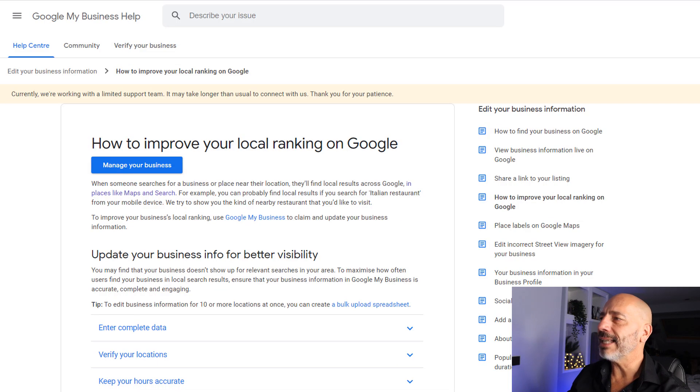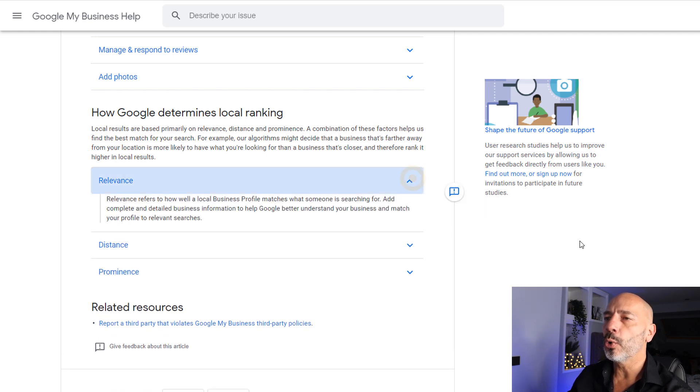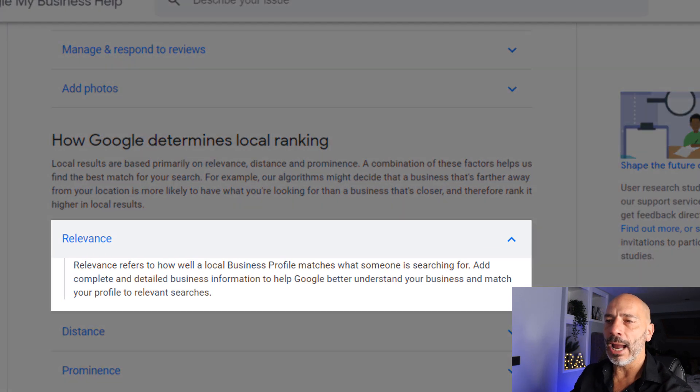We're in the Google My Business Help documentation which explains how you can improve your local ranking on Google. Google tells you there are three areas that determine local ranking. The first is relevance. Google says relevance refers to how well a local business profile matches what someone is searching for. Add complete and detailed business information to help Google better understand your business and match your profile to relevant searches. This is what I was talking about earlier — when you first create your listing, make sure you fill in all possible details. But this is not just a one-off job; you've got to continue feeding your listing with more information such as images and anything else that's relevant.